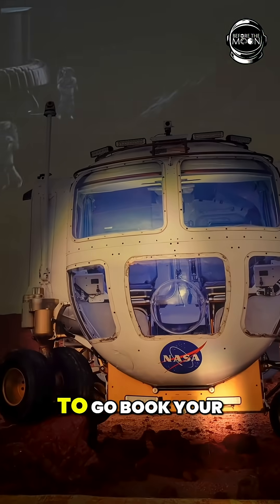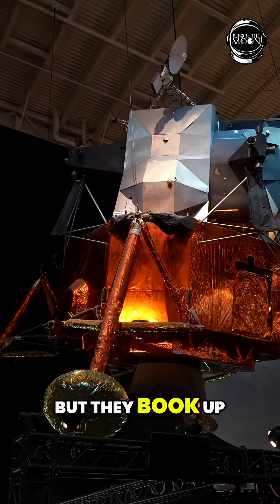The first thing you have to do when you go in is to go book your tram tour, as those are free but they book up very quickly.